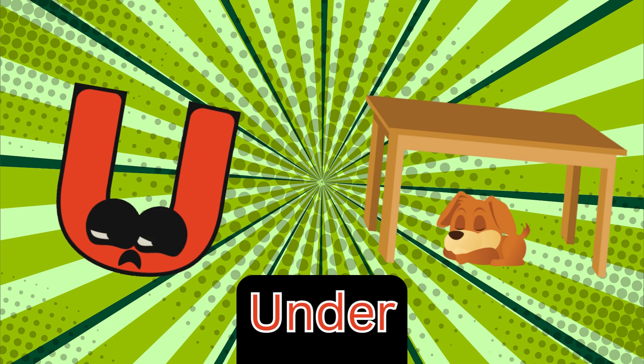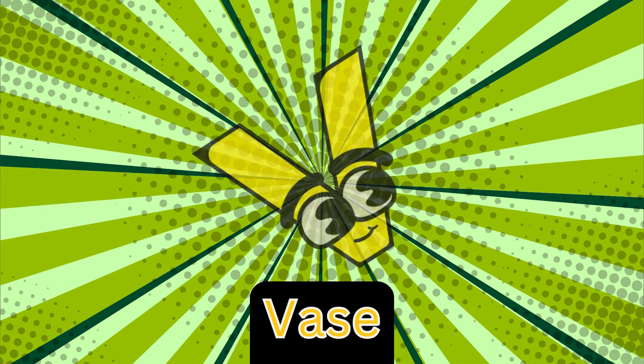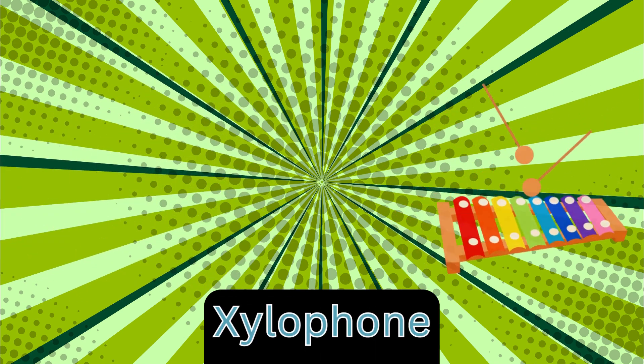U is for under, a-a-under. B is for vase, v-vase. W is for wagon, w-w-wagon. X is for xylophone, z-xylophone.